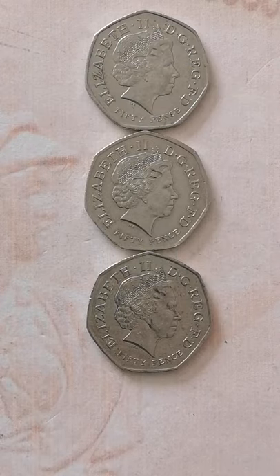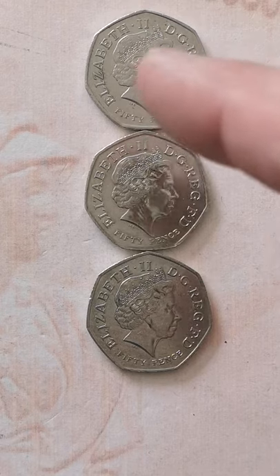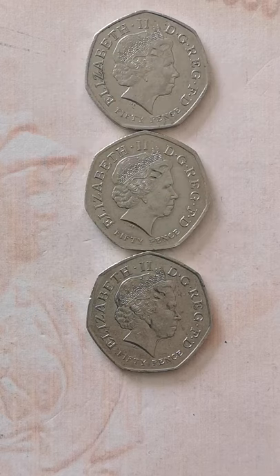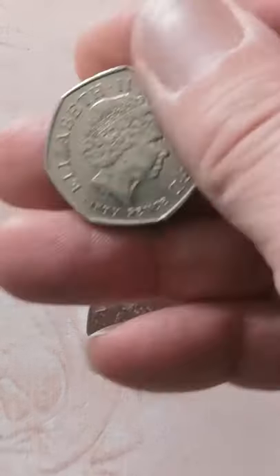Which is the Kew Gardens 50p? Just asking for a bit of help really. Does anybody know which of these three coins is this one? Or are they all identical? Is there any way of telling?